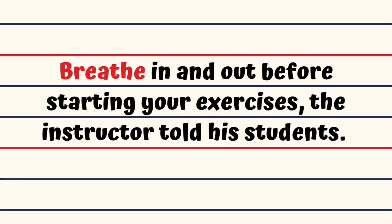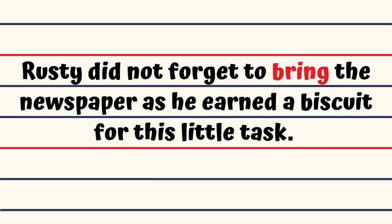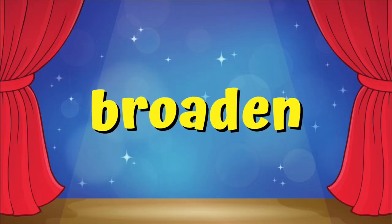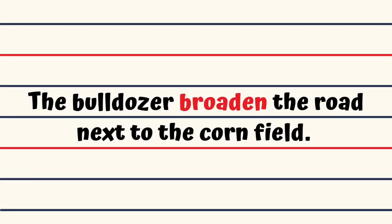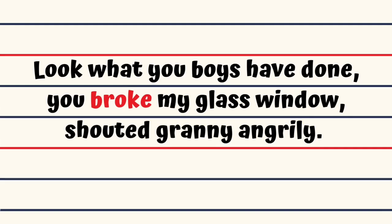Breathe. Breathe in and out before starting your exercises, the instructor told his students. Bring. Rusty did not forget to bring the newspaper as he earned a biscuit for this little task. Broaden. The bulldozer broadened the road next to the cornfield. Broke. Look what you boys have done, you broke my glass window, shouted granny angrily.